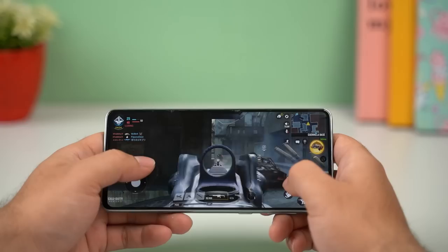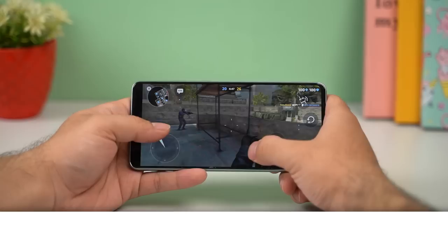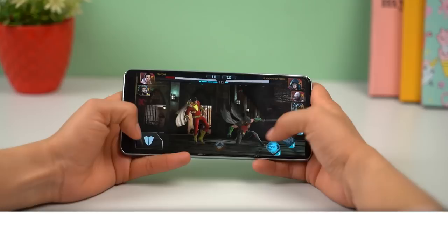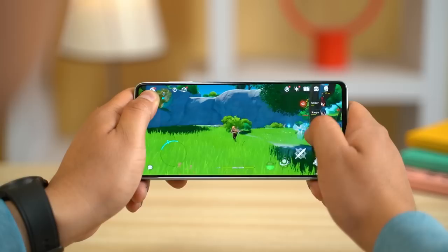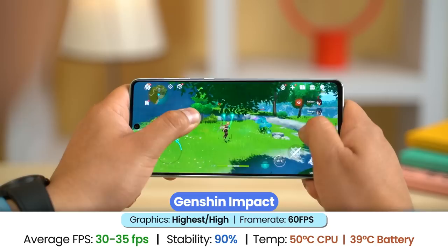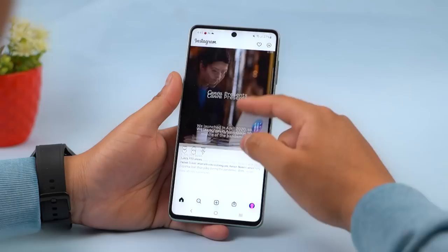For gaming, the Galaxy A73 lets you enjoy PUBG and Call of Duty at a smooth 60fps without frame drops or stutters. Call of Duty runs at 60fps on max graphics, but on PUBG you'll need to lower to smooth graphics. High-FPS optimized games like Critical Ops achieve a stable 120fps, although we only averaged around 90–100fps on Mech Arena and Injustice 2, with further frame drops after 10–15 minutes. The thermal system is generally good — significant heating only occurs with GPU-intensive games like Genshin Impact, where we averaged 30–35fps at highest settings, with CPU and battery temperatures reaching up to 50 and 40 degrees Celsius respectively.